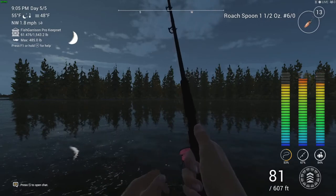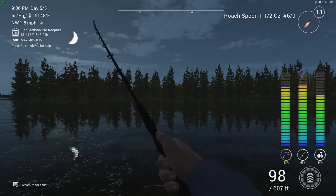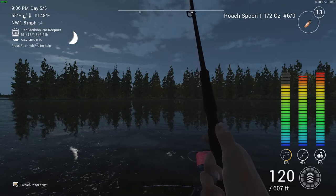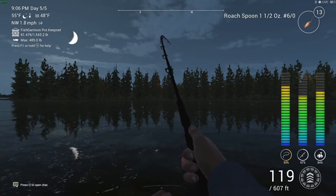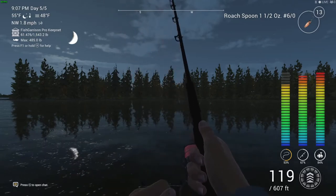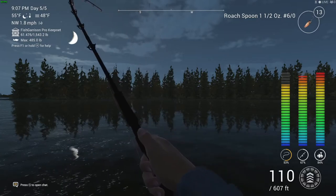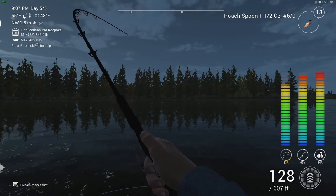I'm messing around with the Rivertex rod, which I also used in the Halloween event. Don't worry — I will show you the rod setup, the location, and the marker I'm using. We are using a roach spoon, which cost me three bait coins. I don't think you can buy that with cash. The size 6 hook seems to work very well, and here we're catching some good Chinook salmon in Canot Creek.